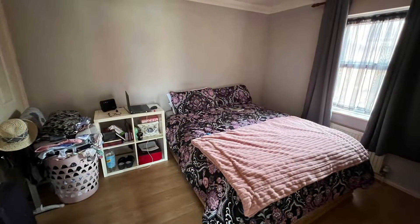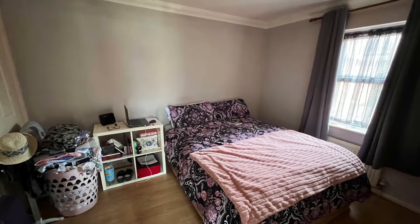And into the bedroom: a comfortable sized room with a window to the side and two built-in storage cupboards.